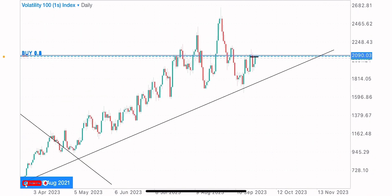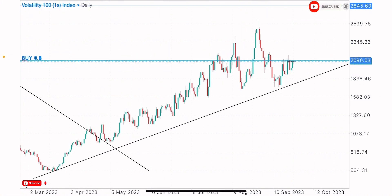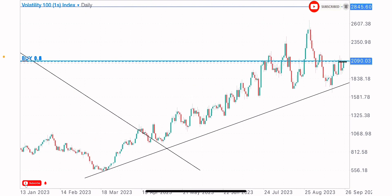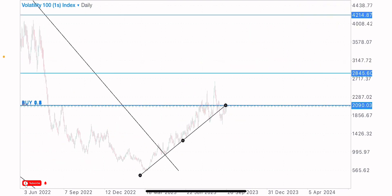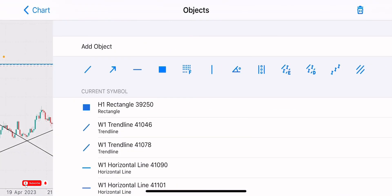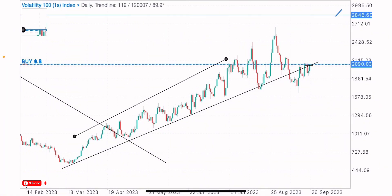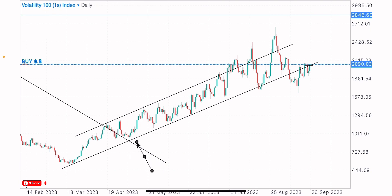Coming to the daily timeframe on V101S index, it's clearly seen that the market has been in an uptrend, creating higher highs and higher lows heading to the upside. Let's plot this trend structure properly — this is the uptrend. We got multiple tests on this trend support and trend resistance at the zone. See how the market bought from this trend support level and sold from the trend resistance.